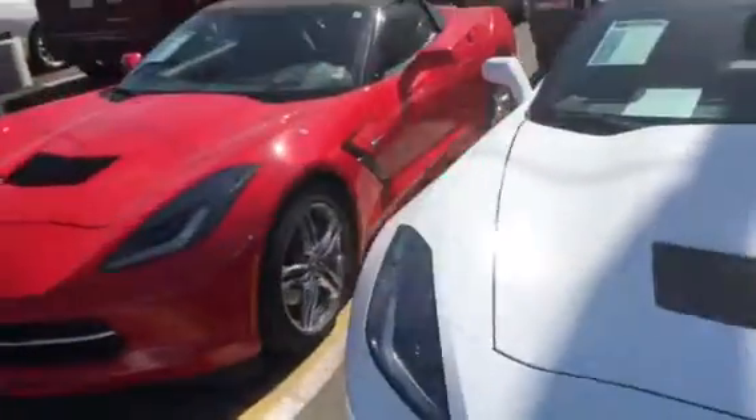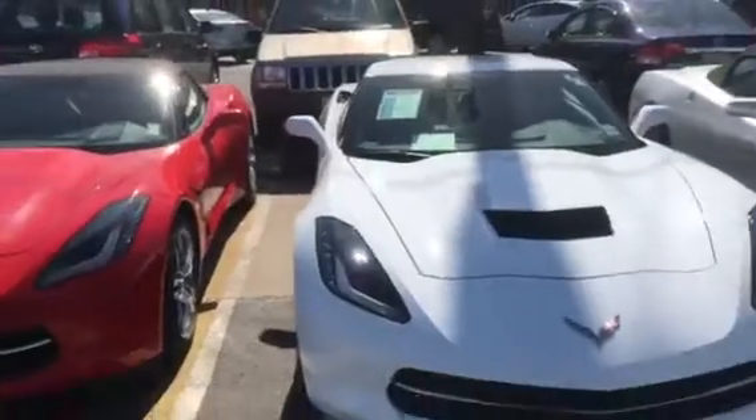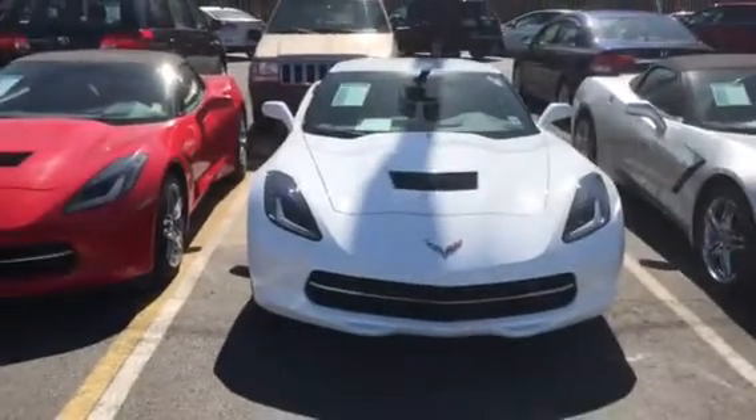Not much not to like on this one — gorgeous car. Again, Jim Kay at Bridgewater Chevy. I'll talk to you soon.